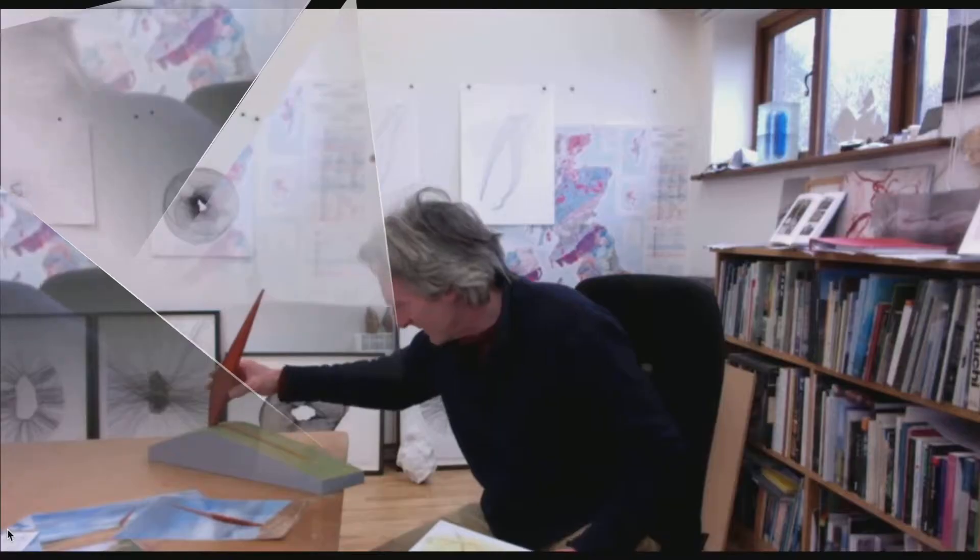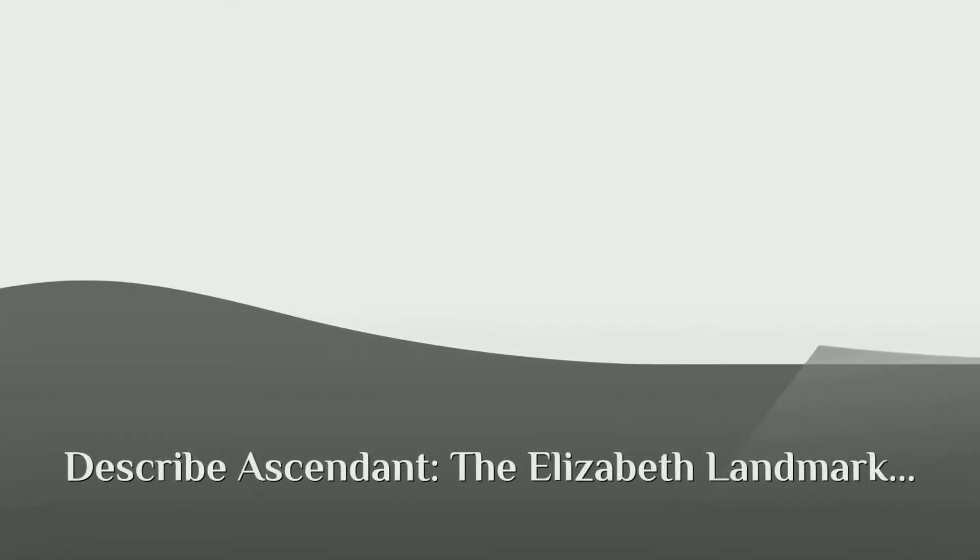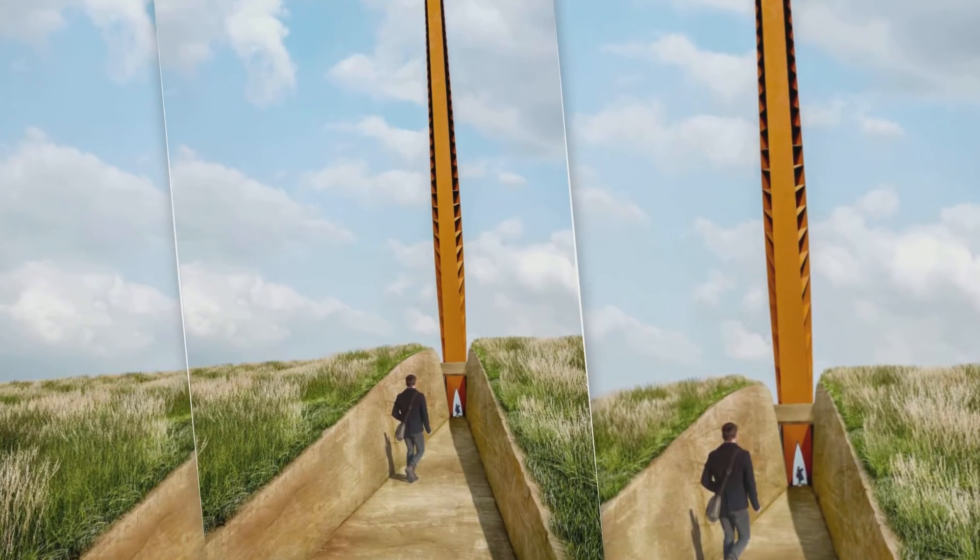Here it is, it's the one I made earlier. So, if you imagine a giant has taken a slice out of the hill and elevated it to the sun, pointing to the sun at its zenith on Midsummer's Day.